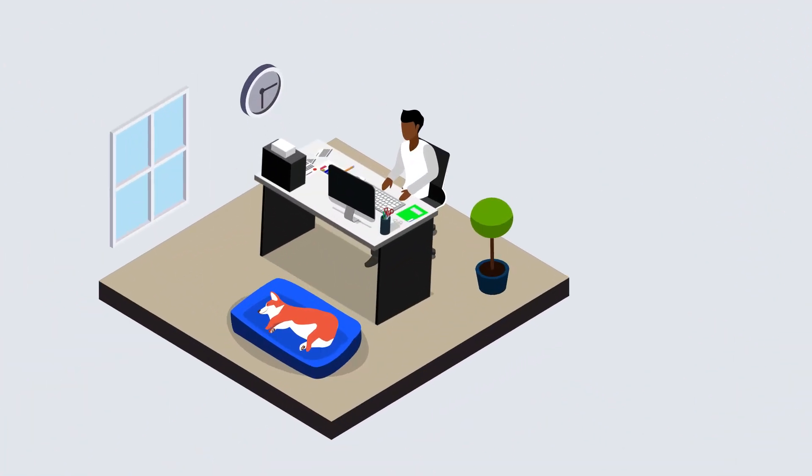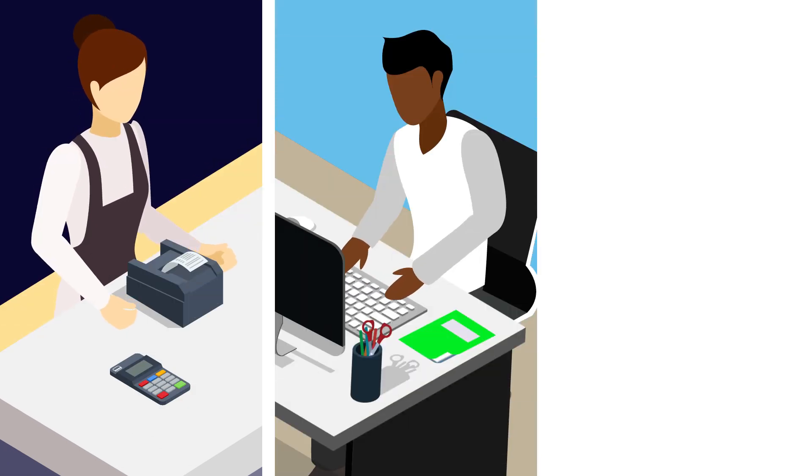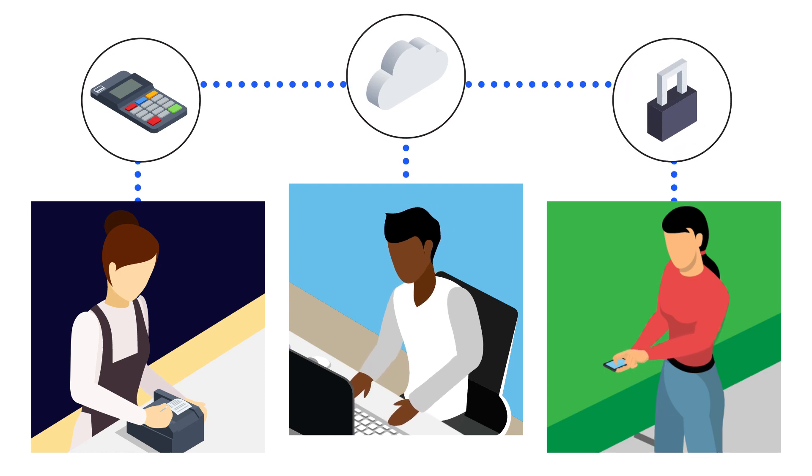For remote and home-based employees, MFA-enabled VPNs ensure that access to critical business information is only available to fully authenticated users. So all employees, whether in person, at home, or on the road, have consistent, secure access to all the critical business systems that your company runs on.